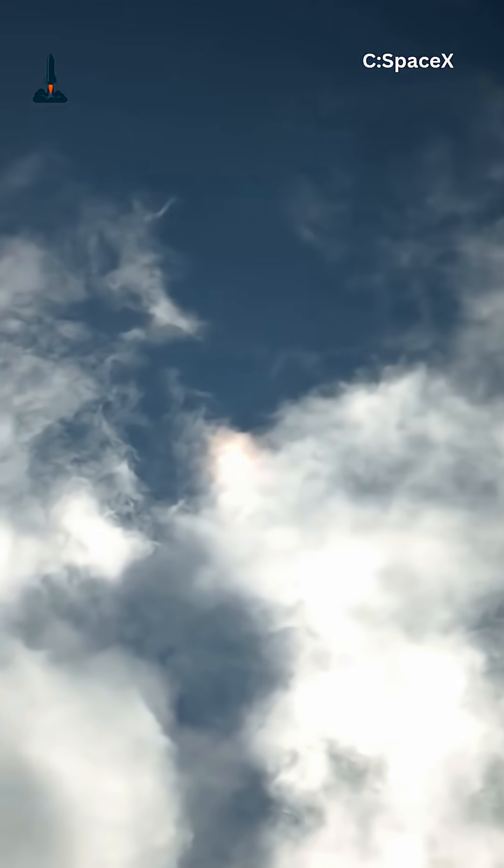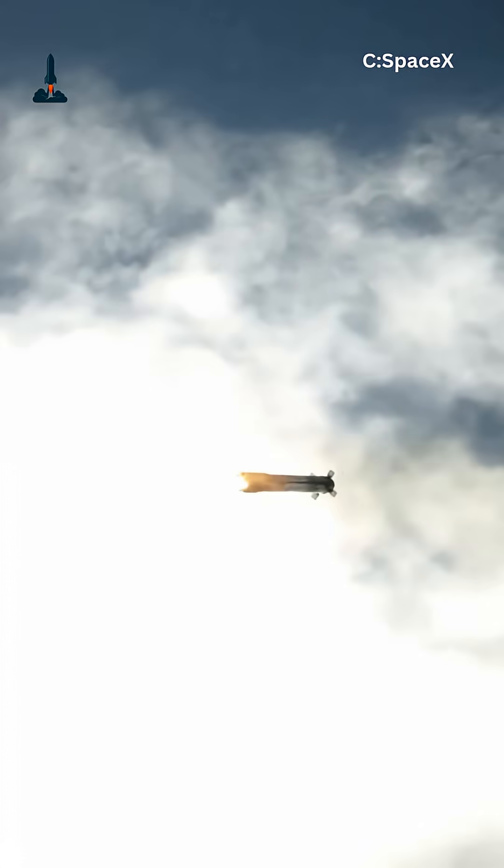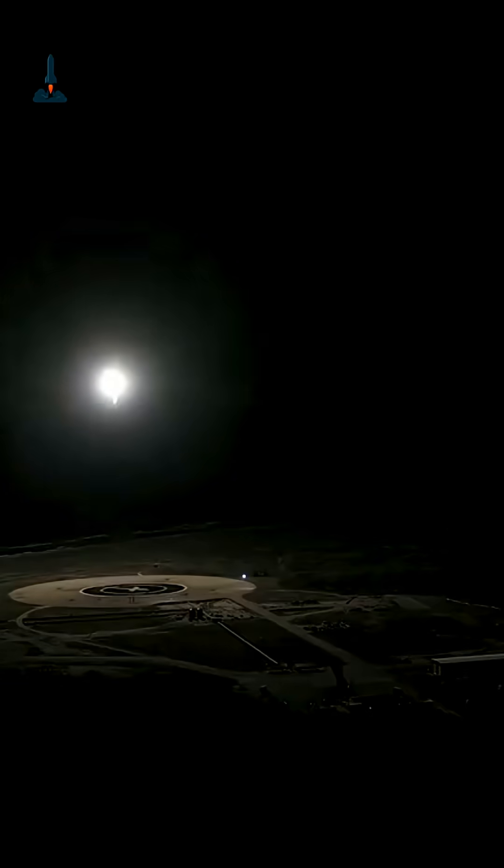This restart capability isn't just useful for Earth orbit — it's the exact tech that could make missions to the Moon and even Mars possible. If you think rockets are just about raw power, think again. Precision is just as important.